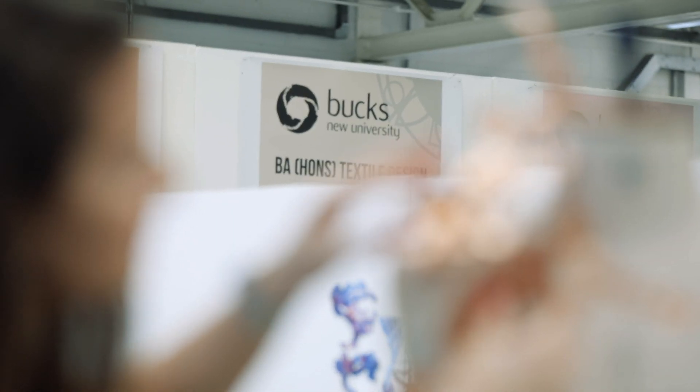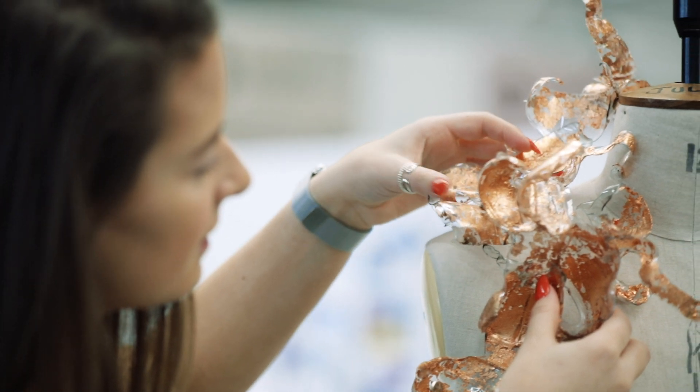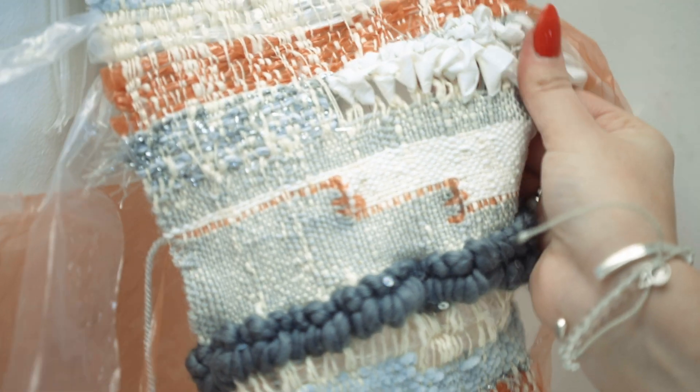So this is the studio — we've all got our own spaces, which doesn't happen in a lot of places, so we're really fortunate to have our own space. The concept behind my final collection is using sustainably sourced materials embellished with recycled plastics, because I wanted to get them away from damaging the ocean and show them for something that can be beautiful.